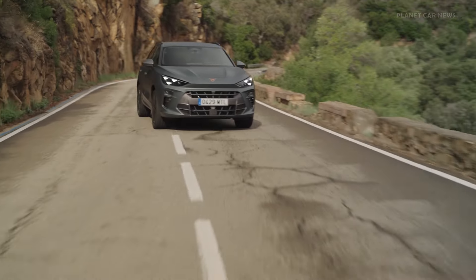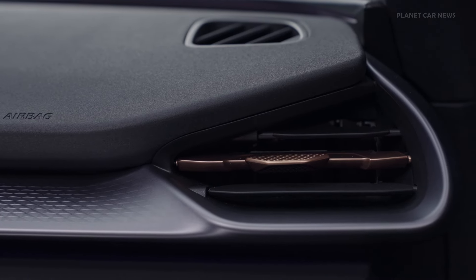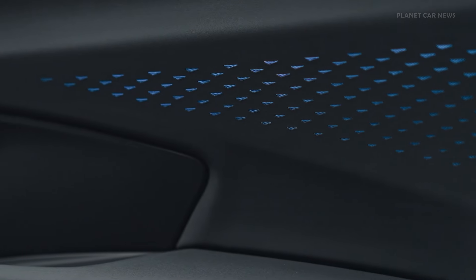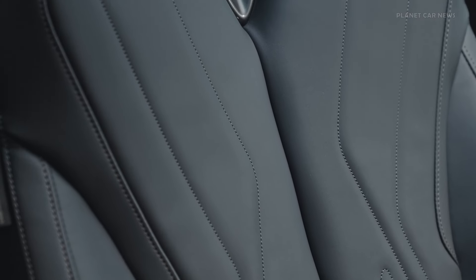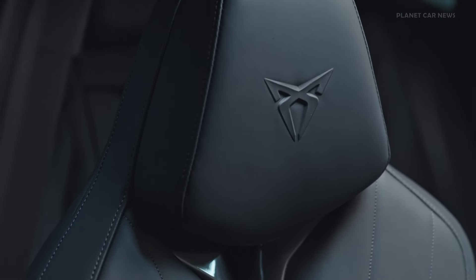Cupra is also introducing the Terramar America's Cup Limited Edition, with 1,337 units featuring unique design elements in collaboration with the America's Cup. The Cupra Terramar is designed and developed in Barcelona and will be produced at Audi's Gear Plant in Hungary.